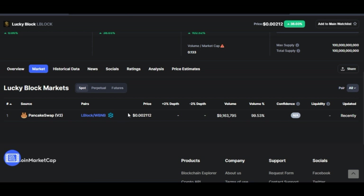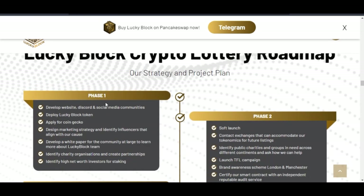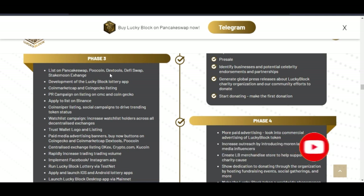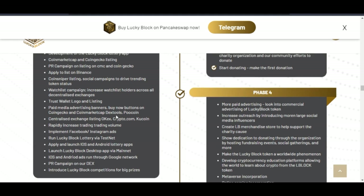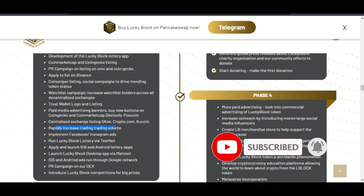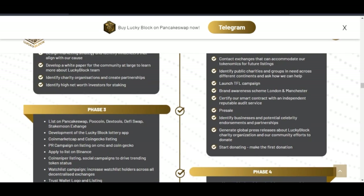The price keeps increasing and I see a lot of potential — when it is listed on Binance it could remove one or two zeros. When listed on other exchanges, the Lucky Block has a lot of programs lined up. The first phase and subsequent phases show completed milestones like listing on PancakeSwap, PooCoin, and DEXTools. The next thing we're waiting for is listing on Binance and centralized exchanges. The team is doing paid advertisements on CoinGecko, CoinMarketCap, Facebook, Instagram, and Reddit.